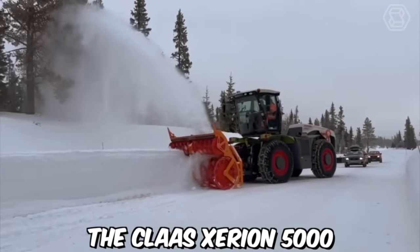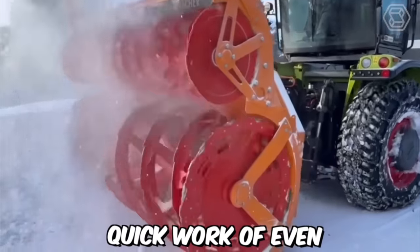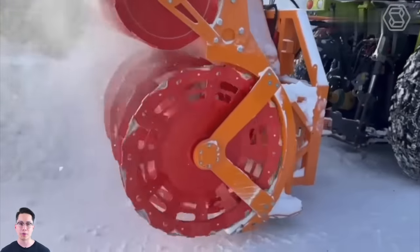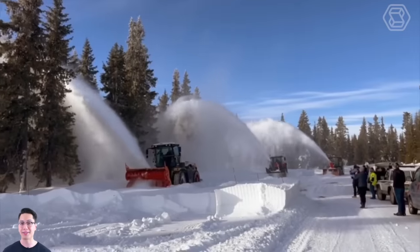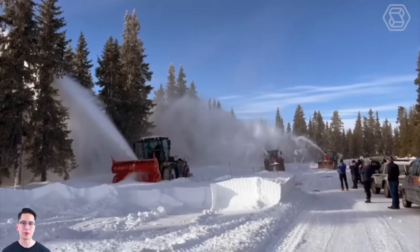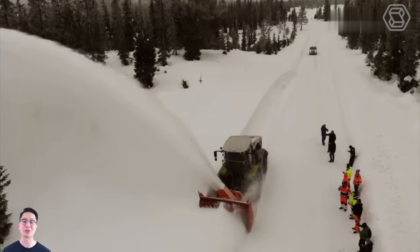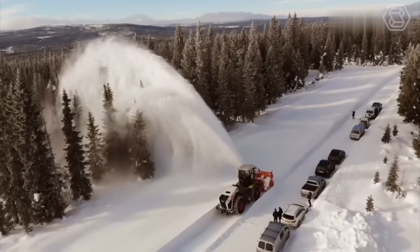The Class Exerion 5000 is a powerful and versatile snowblower designed to make quick work of even the heaviest snowfalls. This machine is equipped with a massive snowblower attachment that features a large serrated auger and impeller, allowing it to easily cut through even the toughest snow and ice. One of the standout features of the Class Exerion 5000 snowblower is its powerful engine.